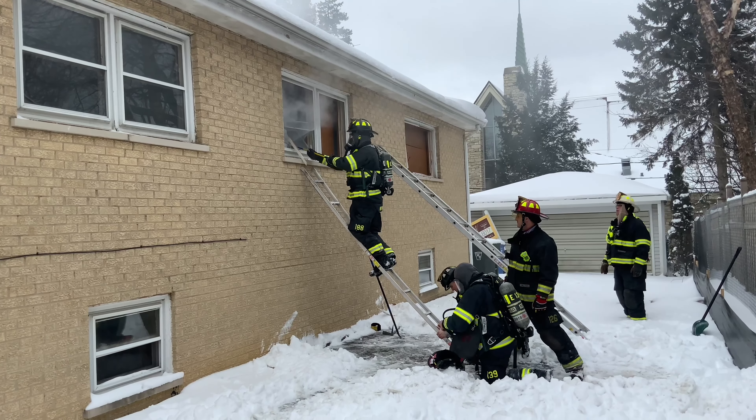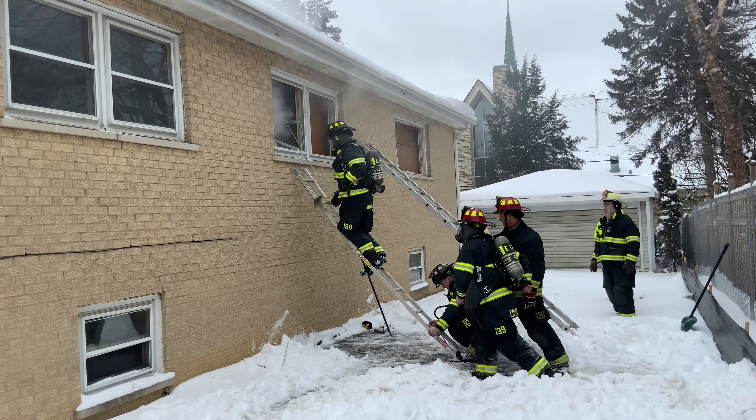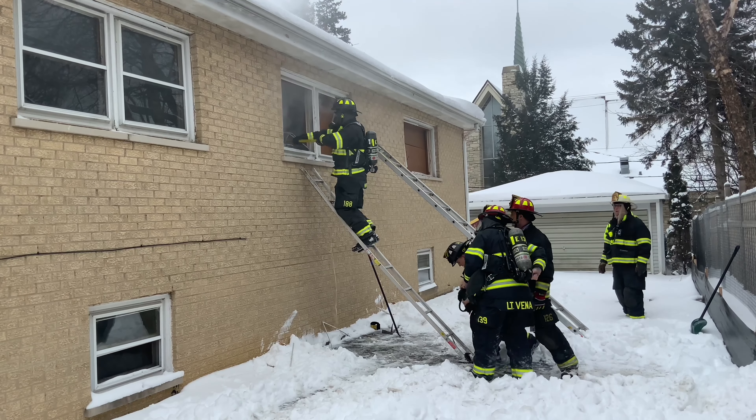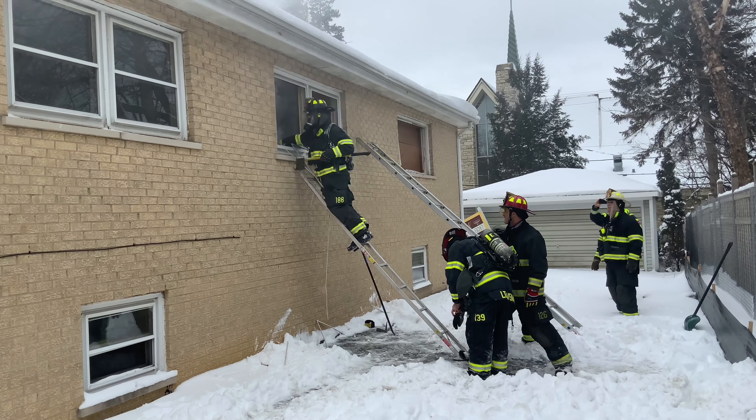If you notice, we set up the house with theater smoke to diminish the visibility inside to simulate real fire scenarios where there is no visibility — you can't see anything in front of you. We also added a training mannequin as the victim in one of the bedrooms.